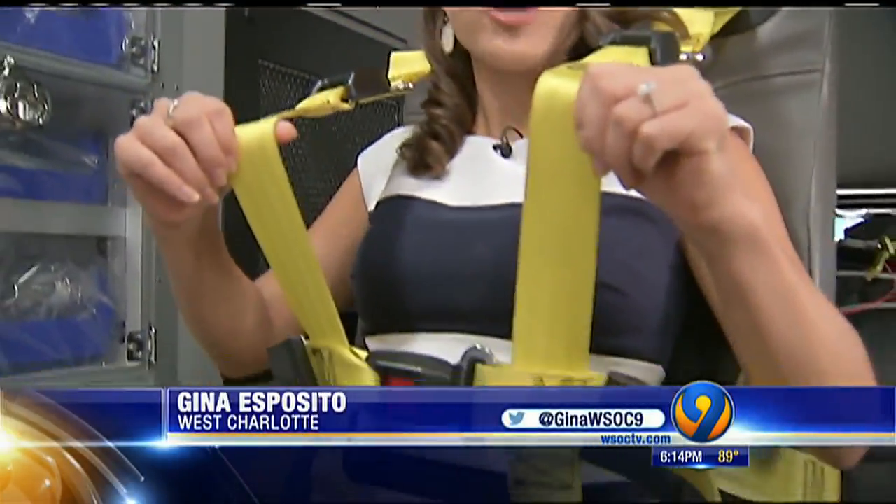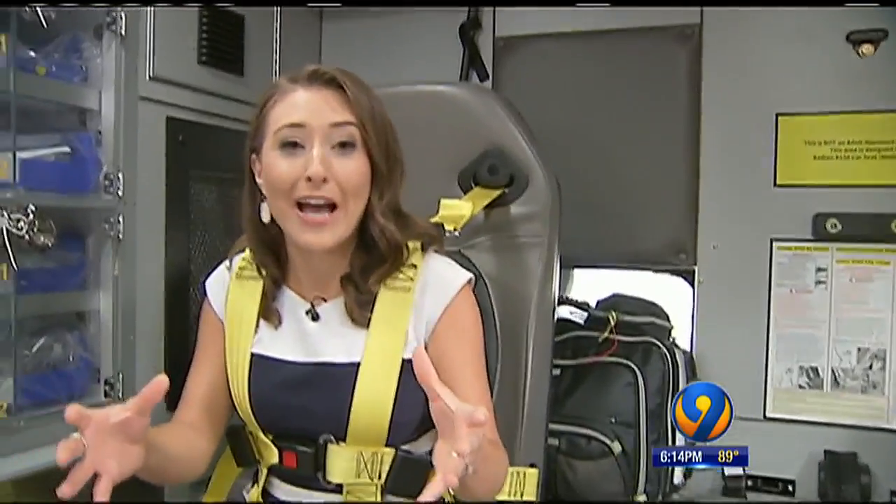I'm riding in the back of an ambulance wearing a seat belt that a paramedic or EMT would wear. We're only going about 10 miles per hour right now, but paramedics are typically treating patients while the ambulance is traveling 40 to 50 miles per hour.